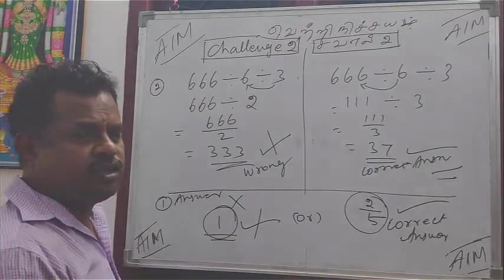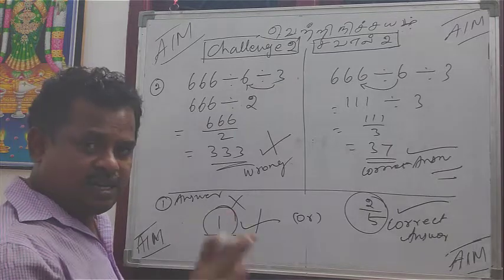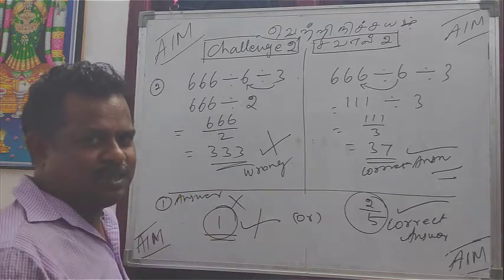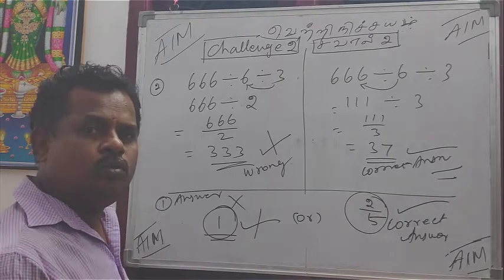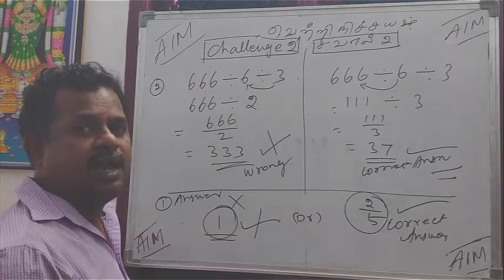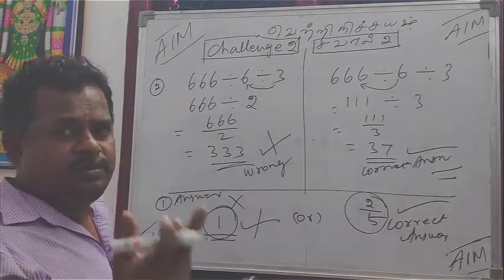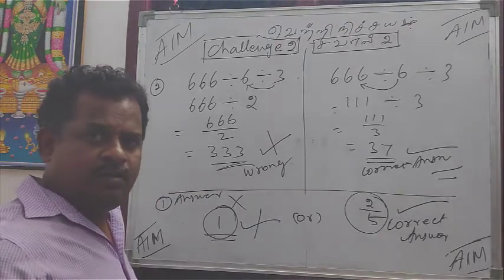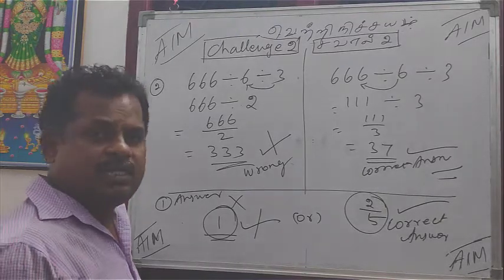Which is correct, which is wrong? If you want to tell us about this video — this video is called Board Mass. This video is called Board Mass. If you want to tell us about the next video, what is the correct answer? If you want to tell us about it, this video is called Board Mass. Please share and like.